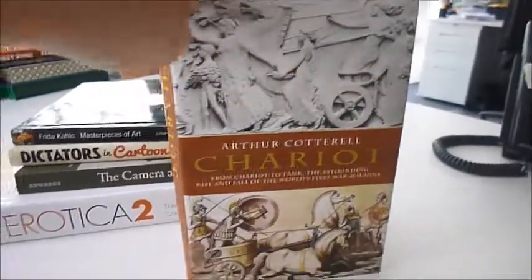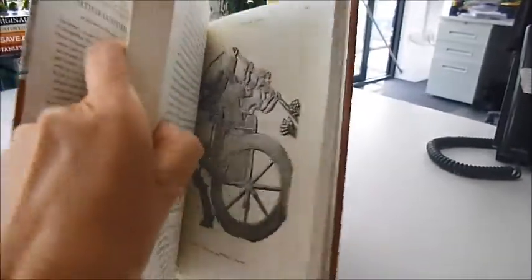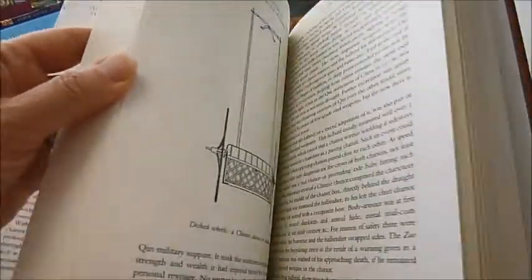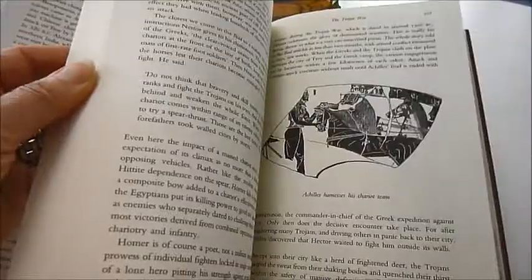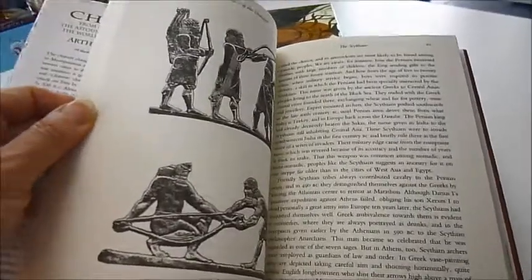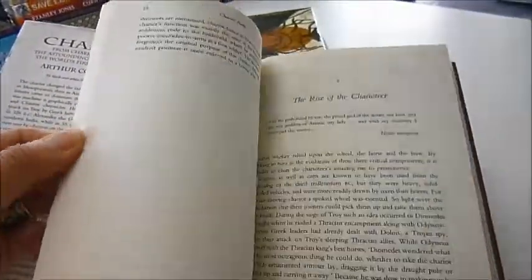Coterell's Chariot is subtitled 'From Chariot to Tank: The Astounding Rise and Fall of the World's First War Machine.' It has 98 black and white illustrations. Written by the British academic, this US edition is priced at $29.95, but through bibliophilebooks.com and our mail order, it's just £11 — discounted for probably the first time.